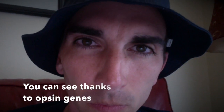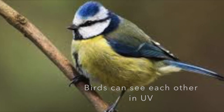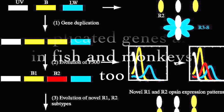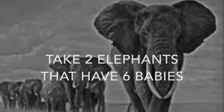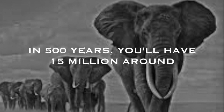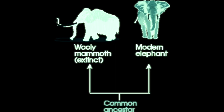You can see, thanks to opsin genes, birds can see each other in UV. Three opsin genes are inside of you. Duplicated genes are in fish and monkeys too, passed down forever. Take two elephants, have six babies, and have each of them do the same thing — five hundred years, you have 16 million. Around each of the variations, go for millions of years and you can see elephants and woolly mammoths diverging.